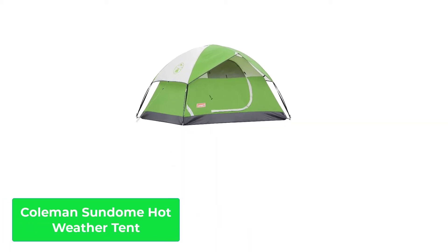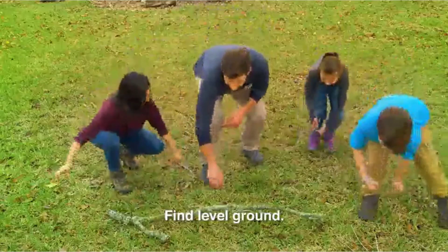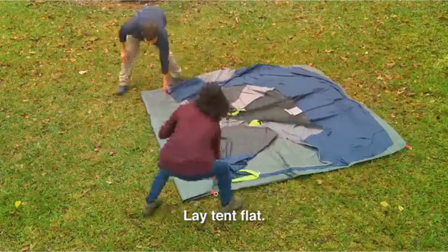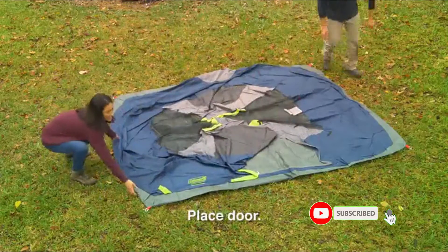Number 1: Coleman Sundome Hot Weather Tent. The Coleman Sundome Tent is made of heavy duty polyethylene with welded seams to prevent leaking. It is the perfect tent to go along with the rest of your hot weather camping gear.